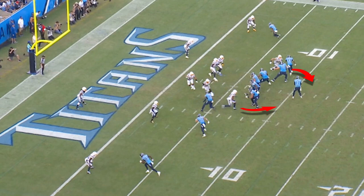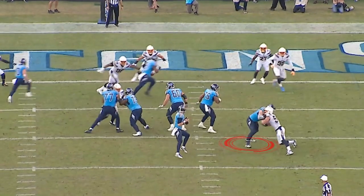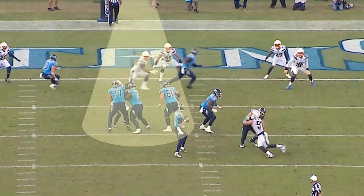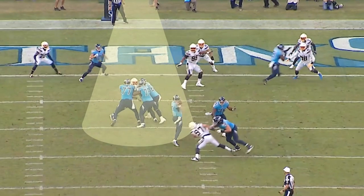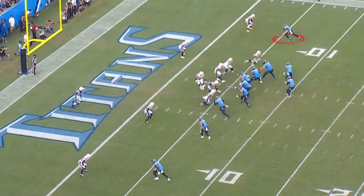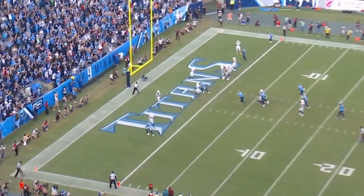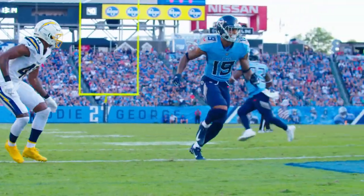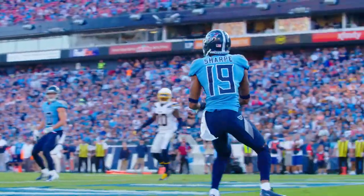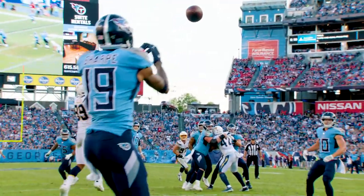Ryan Tannehill does a tremendous job taking the snap and looking off the safety. Dennis Kelly does a nice job on Bosa up top in a single block. You've now got three offensive linemen to block one because they're dropping nine. Tannehill takes a nice look, really nice move here on the outside. Ty J Sharp comes down the field — this is a blown coverage by the Chargers. Ryan Tannehill recognizes it immediately, sets his foot, and delivers a dart to the back of the end zone. Touchdown Titans.